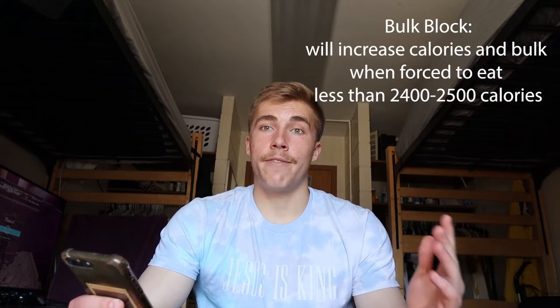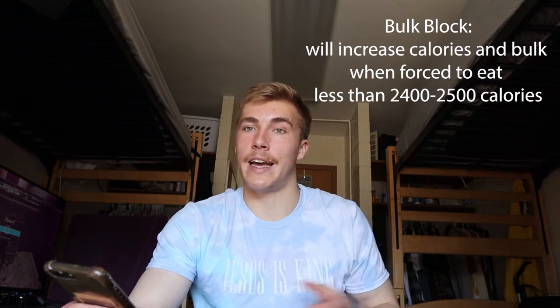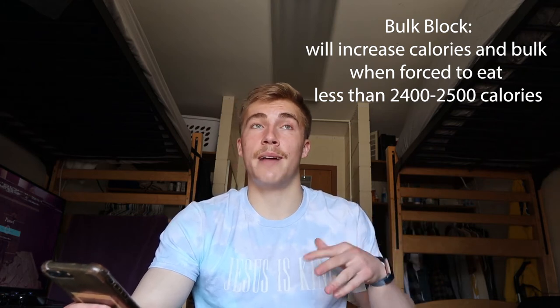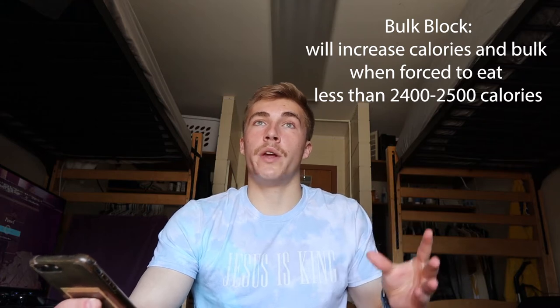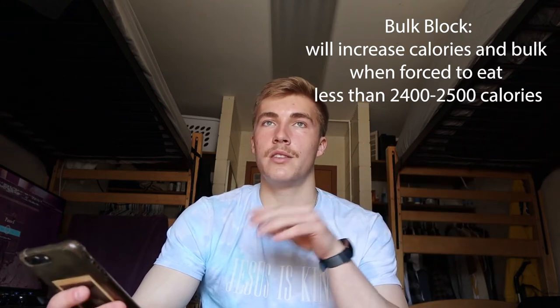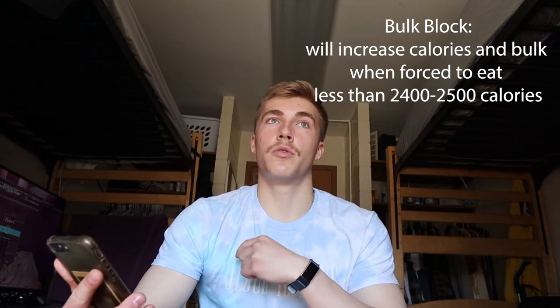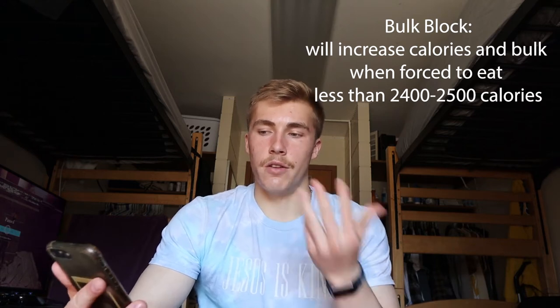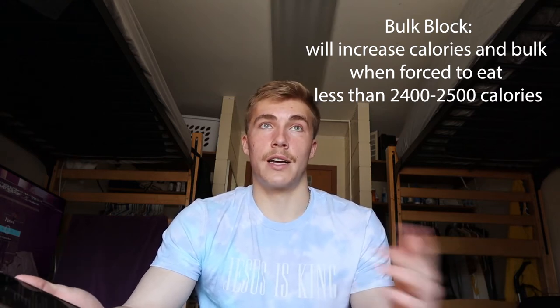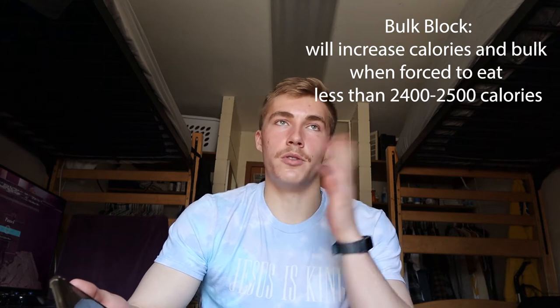Do I have a planned bulk block? So once I get to a point where I have to eat 2,400 to 2,500 calories or even lower to continue losing body fat — because my body's been adapting to the low calories — once my metabolism is that low, I'll go for three to four weeks in a bulk block where I increase my calories in a slight lean bulk, focus on putting on muscle, get my metabolism back up, and then go back into the cut. I'll let you guys know when I'm doing that. I'm always more active on my Instagram, linked down below.